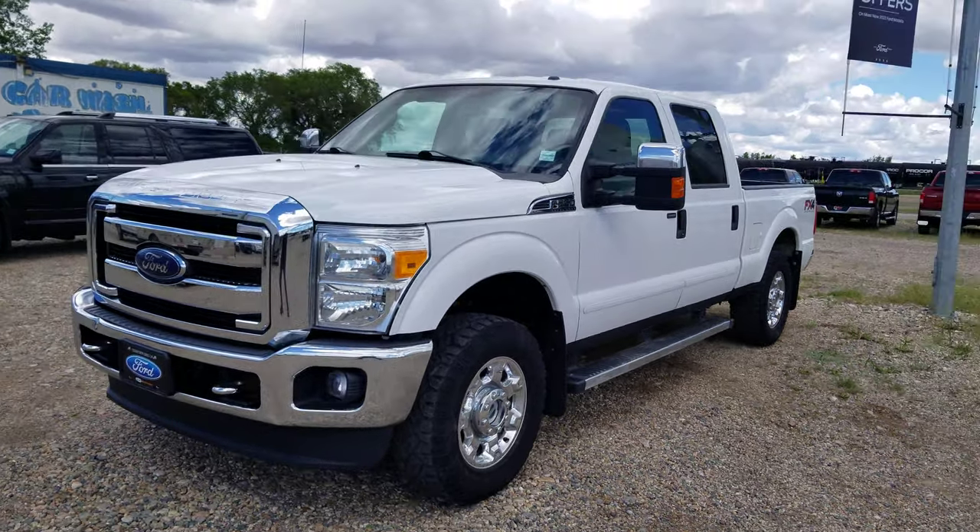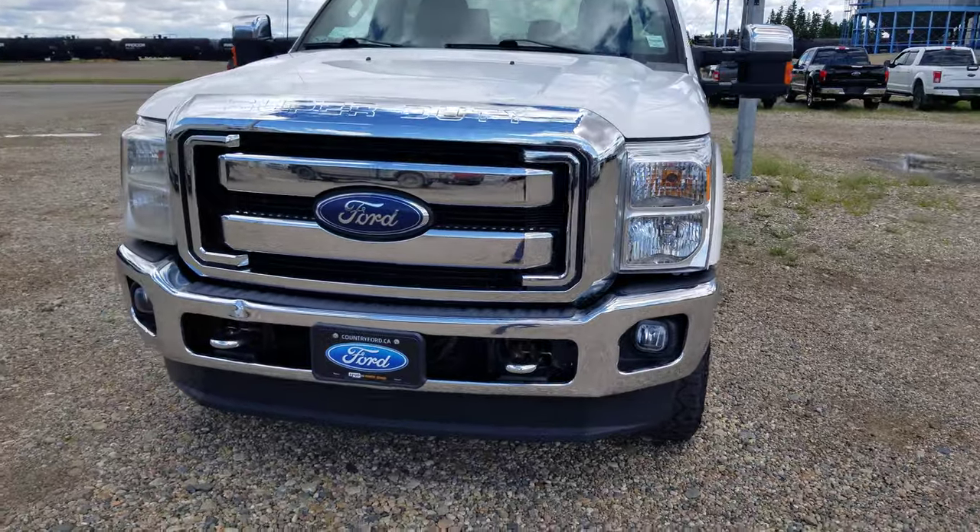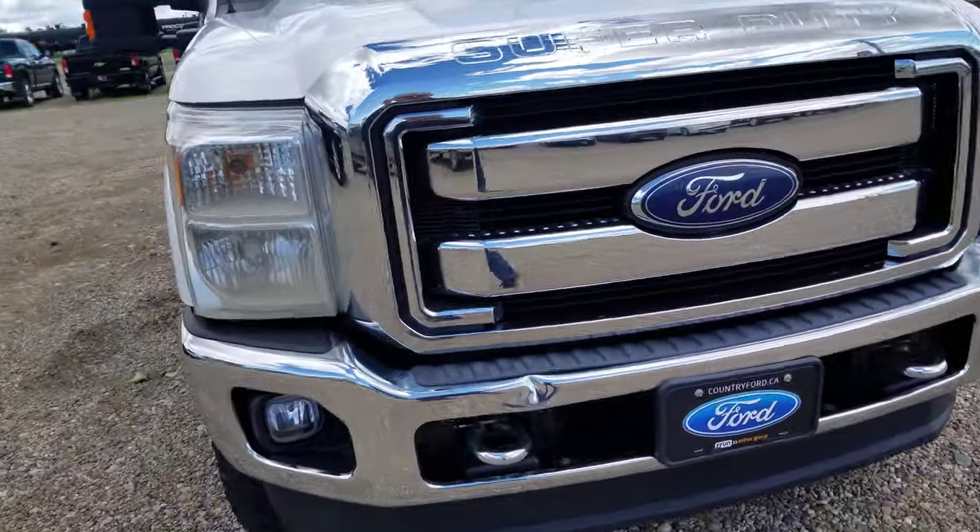Hey Johan, Jason here at Country Ford in Wilkie. I just wanted to give you a quick walkaround of this truck — this is that 2015 F250.